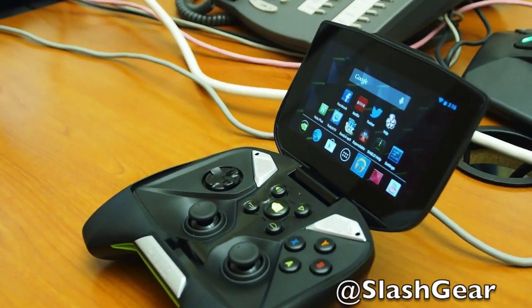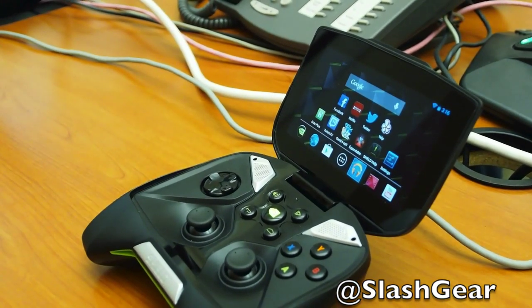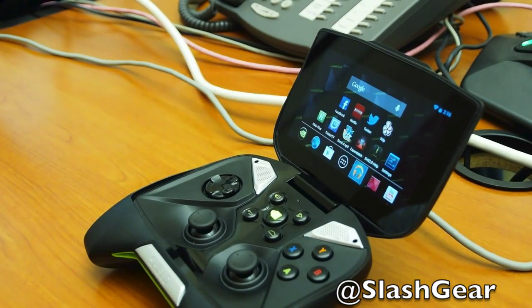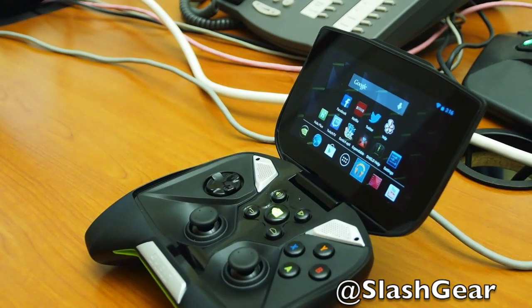The cool thing with Android is you get this device, and you already own a ton of movies and content on your phones and tablets. You log into your Gmail account, and all that content is immediately available on Shield, along with all the apps you already own.